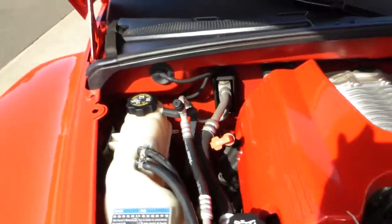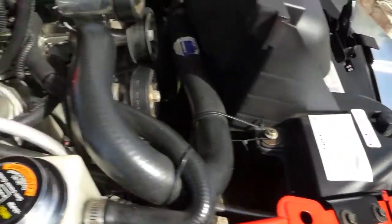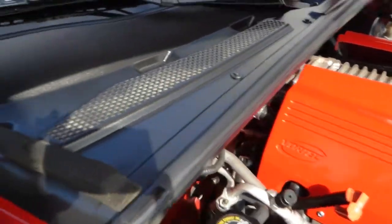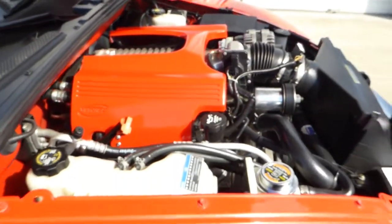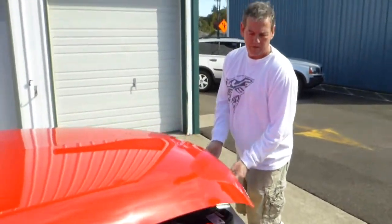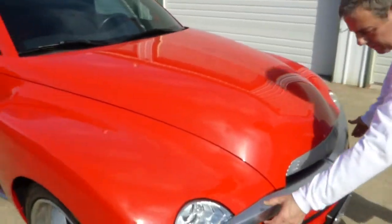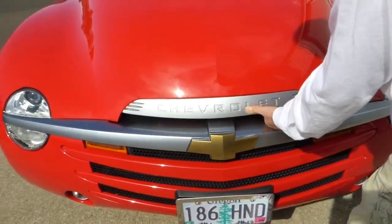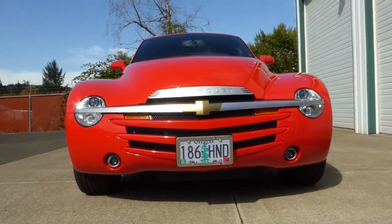Everything on the truck is nice, everything works, it's very clean. Of course, at 20,000 miles it should be. Everything underneath the truck is clean and nice — there's no damage, rust, or anything on the undercarriage. Up front here you've got nice trim pieces and so forth, kind of giving it that '40s look, which is what they were designed to do. And those fog lamps down there as well.